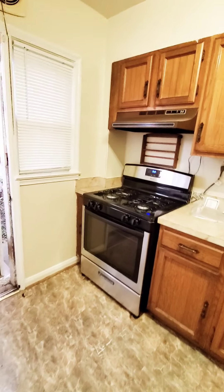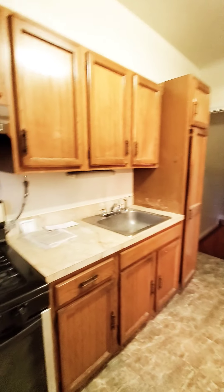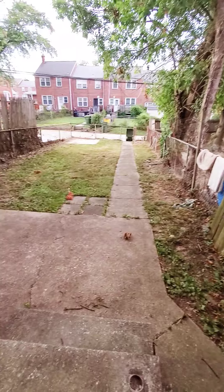And the kitchen. It does have a nice size rear yard.